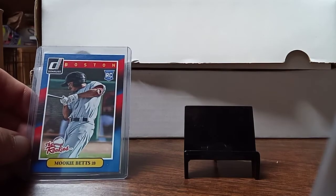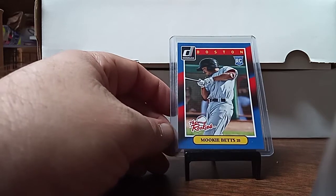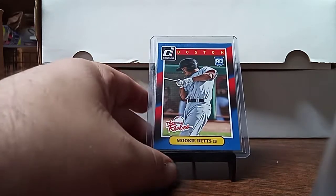I picked up some sets recently. They were missing the Mookie Bettis and the DeGrom. So I picked up a Bettis for one of the sets — I got my Mookie. Now I have to work on the DeGrom.